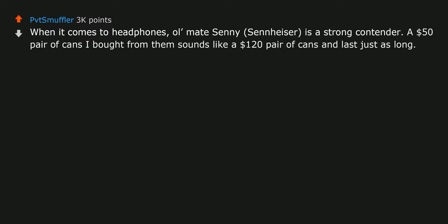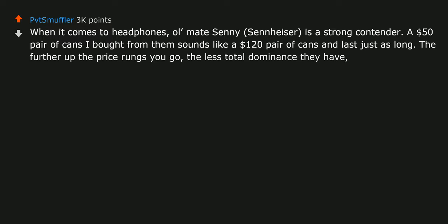When it comes to headphones, Sennheiser is a strong contender. A $50 pair of cans from them sounds like a $120 pair and lasts just as long. The further up the price rungs you go, the less total dominance they have, but they're still very good.